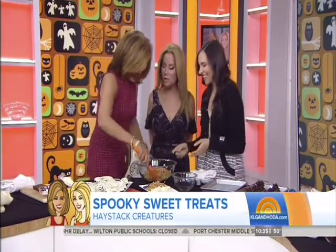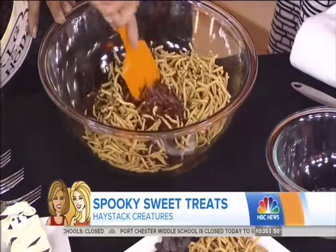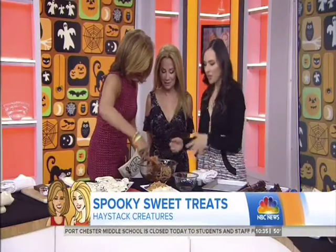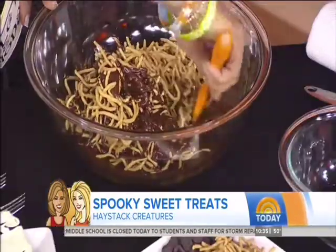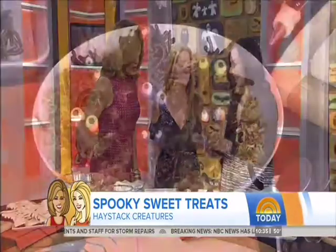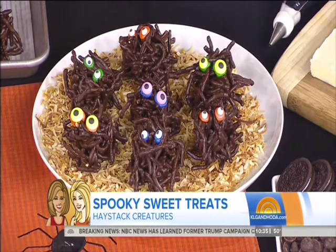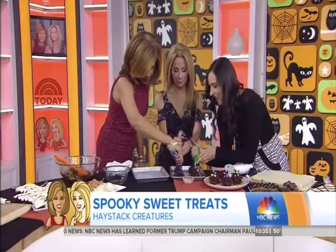Chow mein noodles are going to make our haystack creatures. We're going to make them taste even better by coating them in chocolate. You just coat it all and then scoop it onto a baking tray, chill them so they set, and they come out like this in dark chocolate. Then you can get creative with fun colored eyeballs. For presentation, I love some toasted coconut.